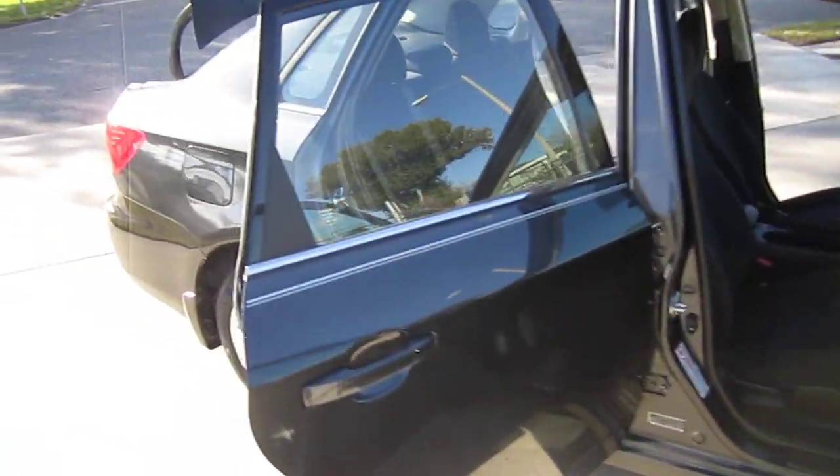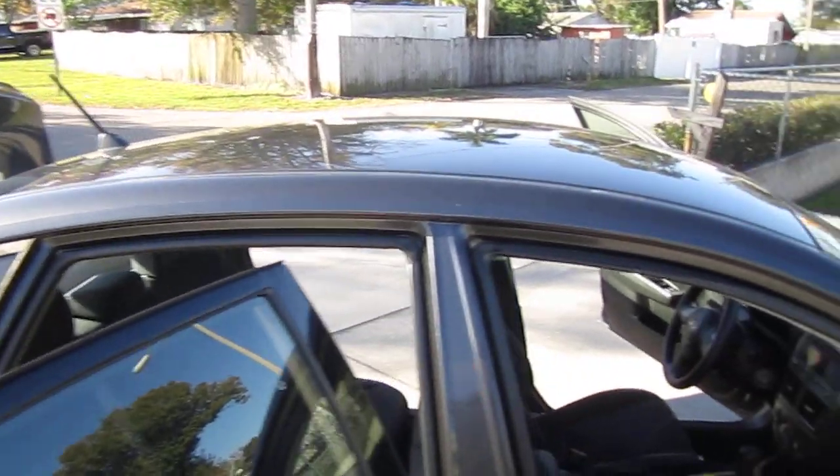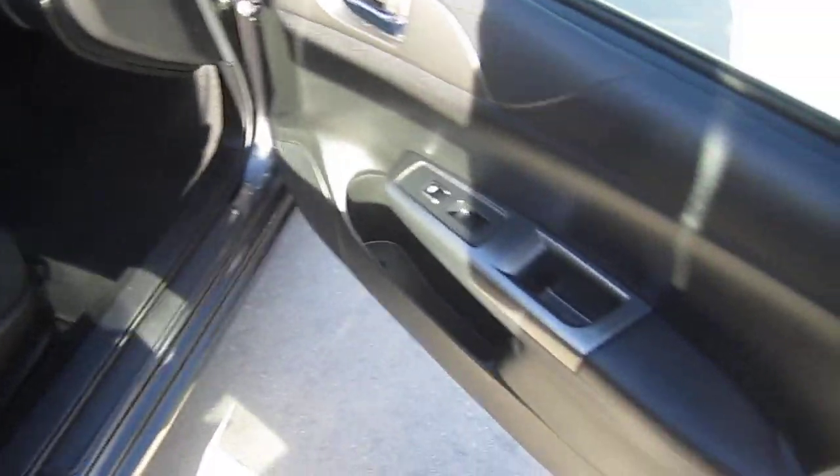Pinstripe down the side, charcoal gray in color, black interior. Comes with power windows, locks, and mirrors. There's a nice black and brushed silver contrast on the interior.